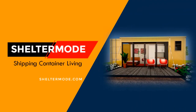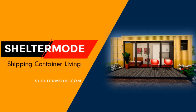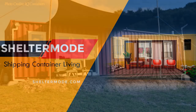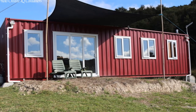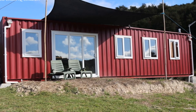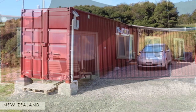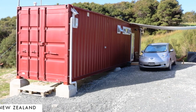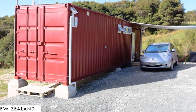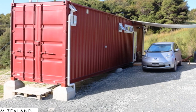Hello and welcome to ShelterMode, the premier YouTube channel for shipping container living. In this video, we bring to you an off-grid shipping container home in New Zealand, fully powered by solar and charges an electric car, designed by IQ Container Homes. Stay tuned to find out more about these modern container homes.